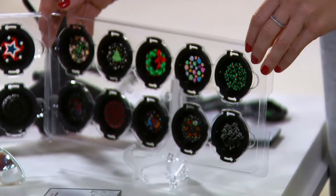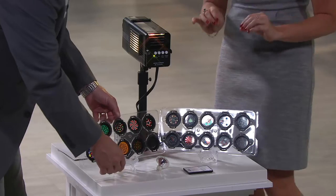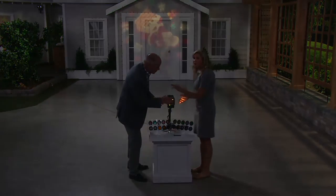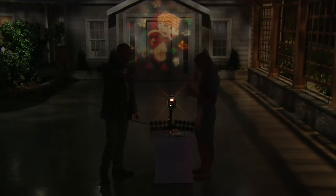What really differentiates this from anything else out there is the fact that you're getting a full-color, vivid display of light. It is a full light show. The little disc — we'll show you how easy it is to change them out. The motion you see there — you can have it in motion or you can freeze it.